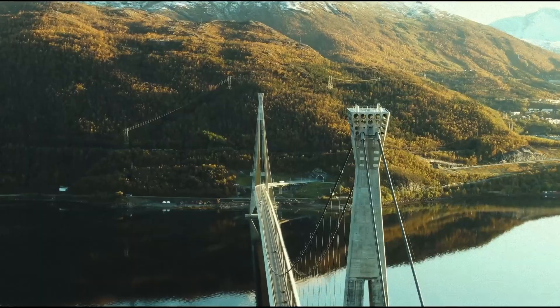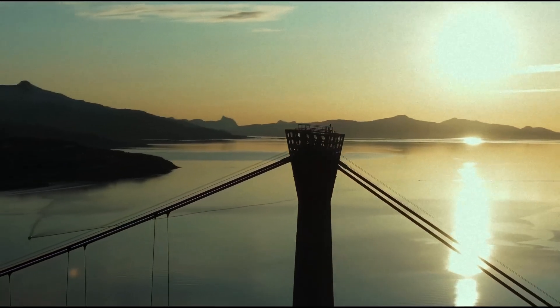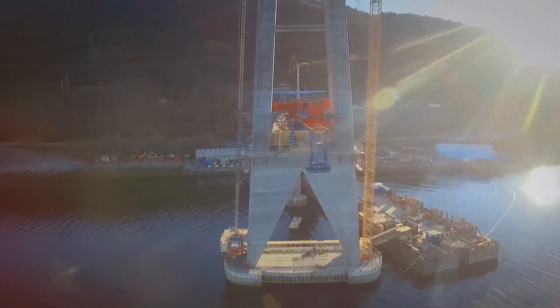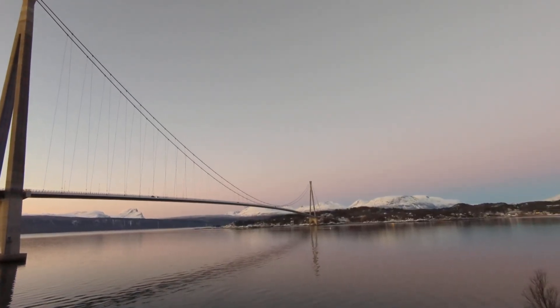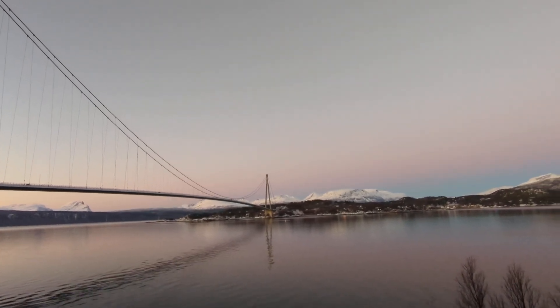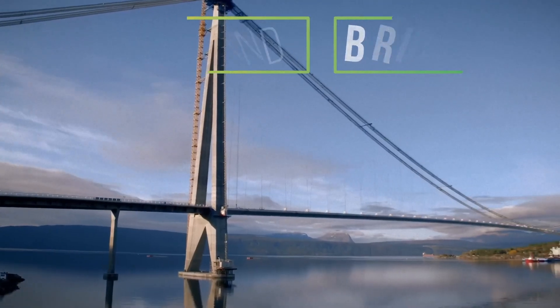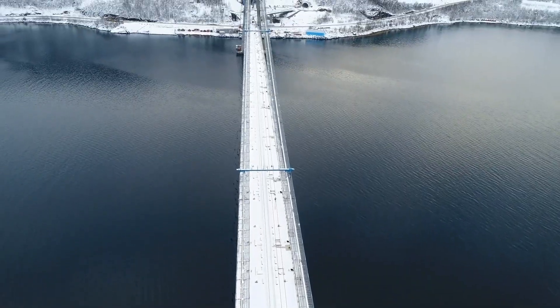Imagine driving on a massive bridge where temperatures plummet to minus 15 degrees Celsius and hurricane-force winds can strike at any moment. A bridge so challenging that one mistake could send 2,000 tons of steel cables crashing into the freezing waters below and have you killed. This is the Haligaland Bridge, the longest suspension bridge ever constructed within the Arctic Circle.